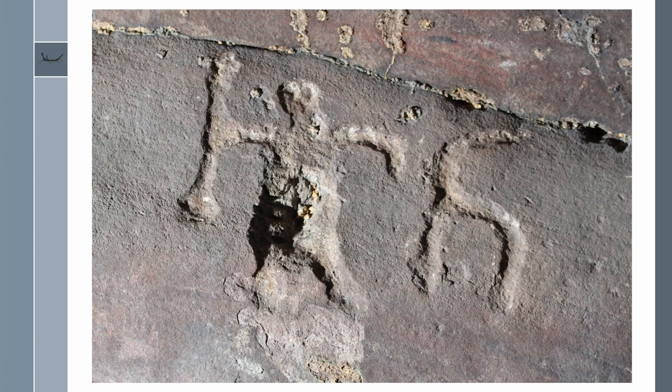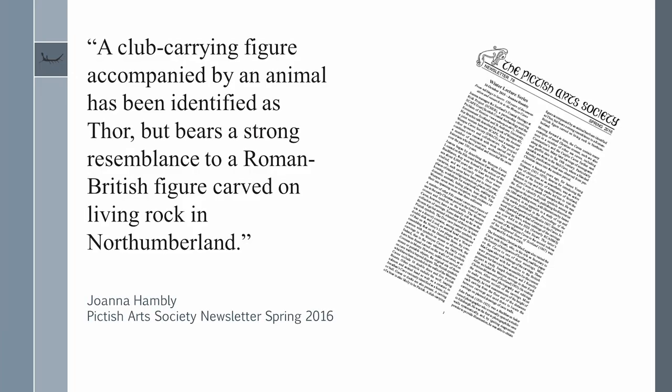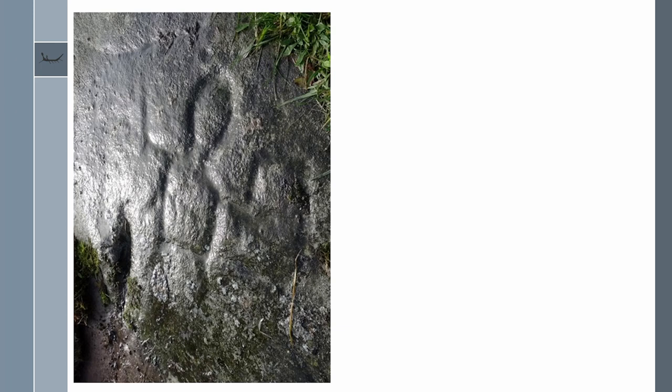Although it's known locally as Thor and his Goat, we've always been very confident that's not what it represents, but far less certain about what the correct identification might actually be. A few years ago, Joanne Hambly of Escape Trust made the observation in the Pictish Art Society newsletter, spring 2016, that it is a club-carrying figure accompanied by an animal, identified as Thor but bearing a strong resemblance to a Romano-British figure carved on living rock in Northumberland — at Car Edge near Chester's Fort, discovered back in 2006.